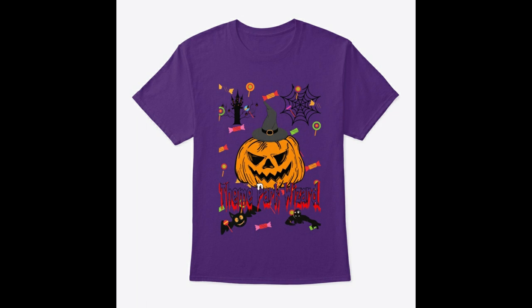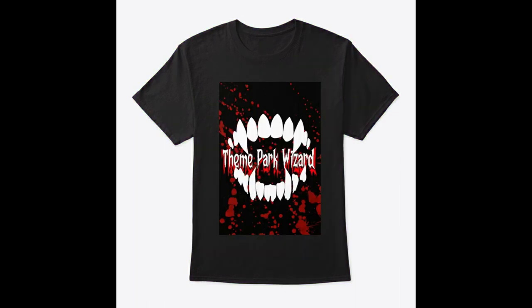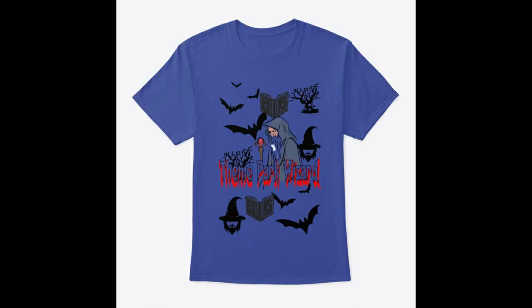Once again, ThemeParkWizard.shop has some awesome Halloween merchandise. If you order now, you'll get it the week of September 1st to 2nd, which is just a couple of days before Halloween Horror Nights in Hollywood starts. If you're in Orlando, you'll get it about the same week Halloween Horror Nights starts there, so you can wear it to the park and show it off during Halloween Horror Nights or any Halloween event this year at any park in the nation. If you liked this video, press that thumbs up button and share it so people can see what's going on with Epic Universe. Subscribe for more theme park updates, and as always, have a fan-tasmic day!